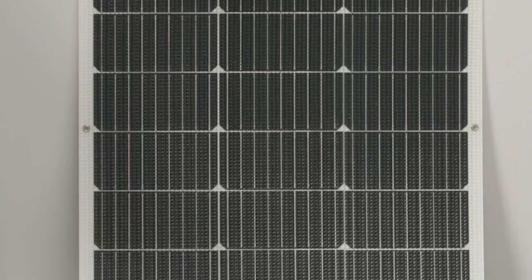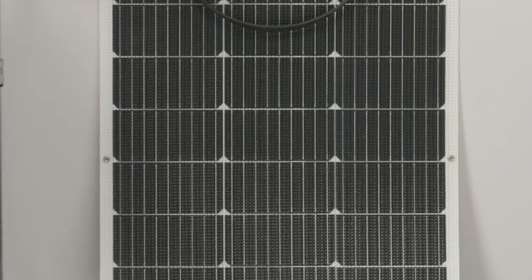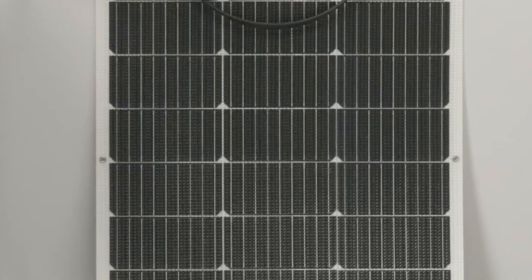While the Topanive lacks the stiffness of framed panels, it wins big on adaptability and smart installation. If you need a panel that flexes with your adventure and delivers steady off-grid energy, this one's worth every bit of consideration.